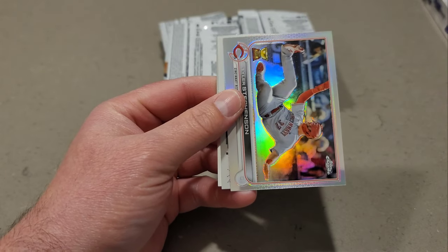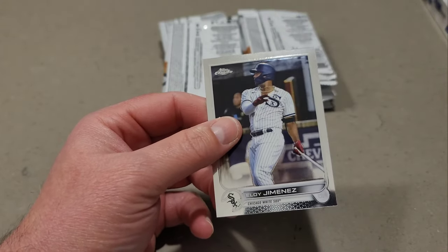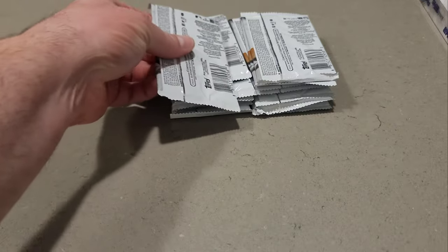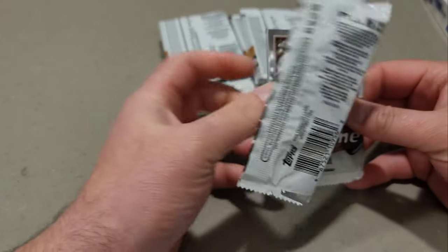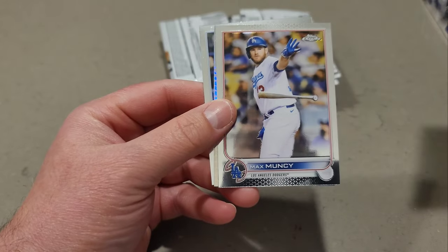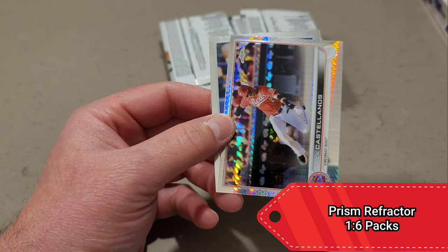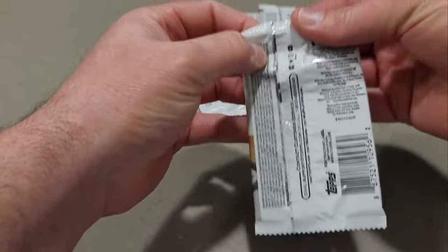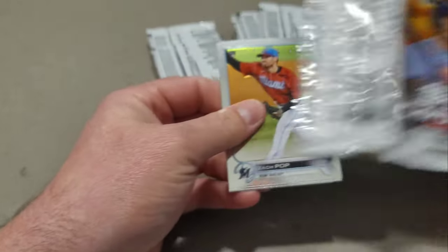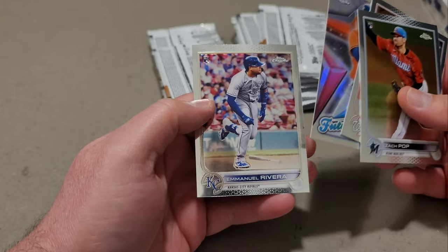We start off with a Ryu, Tyler Stevenson refractor, Fernando Tatis new classics, and Eloy Jimenez. No guarantee of an auto at all, so not expecting one. Joe Adele, Max Muncie. We do get the four black and white mini diamonds, which is nice — those are great-looking cards. We have a Nick Castellanos in the prism and Austin Meadows.